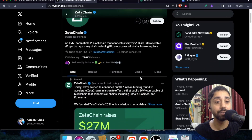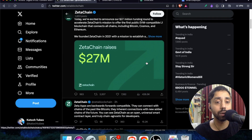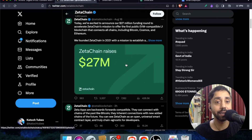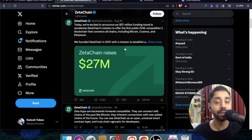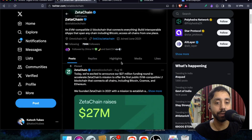About ZetaChain — you can see its Twitter following is already hitting almost 800k followers, and the project has raised over 27 million dollars in funding. That means they are here for the long run, and this can be a chance for you to claim the token before everyone knows about it.